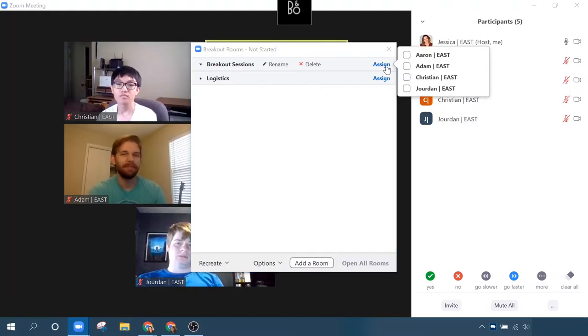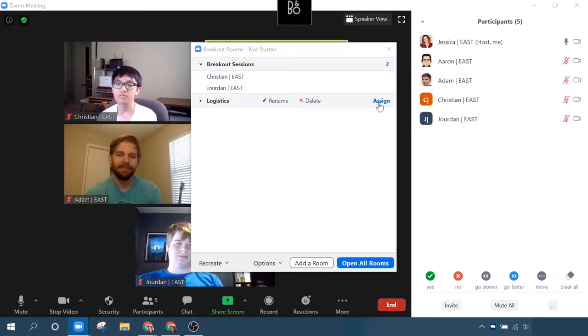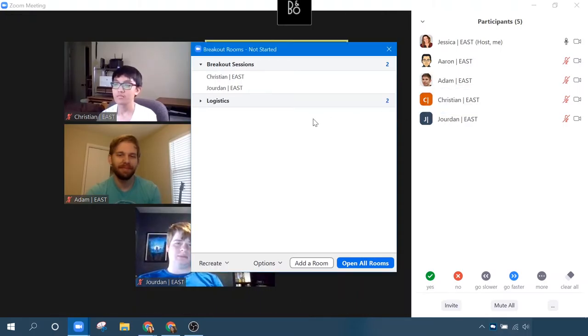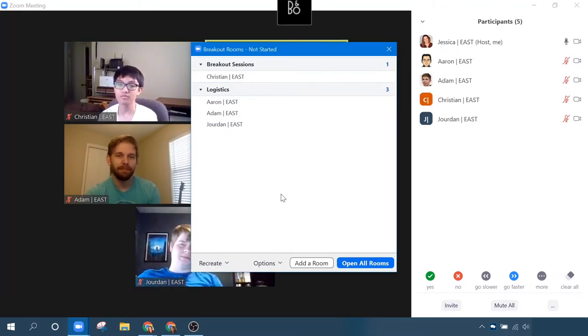I've got one group that I want to work on breakout sessions, and then one group that I want to work on logistics. For breakout rooms, I'm going to say that Jordan and Christian are going to do those — I would just click next to their name. And then I'm going to have Adam and Aaron in the logistics room. You see that I could, for example, move Jordan to the logistics room, and now I realize that Christian is by himself, so I'm going to move Aaron back to breakout session one so that Christian is not by himself.